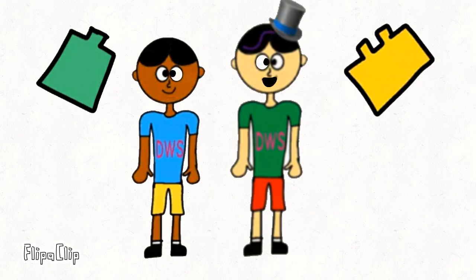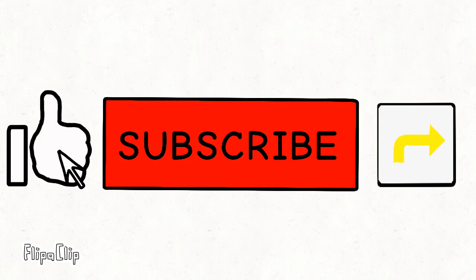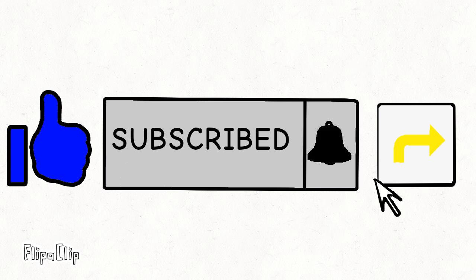Also, we want to tell you something. Don't forget to like, subscribe, hit the bell, and share. We'll see you next time. Bye-bye!